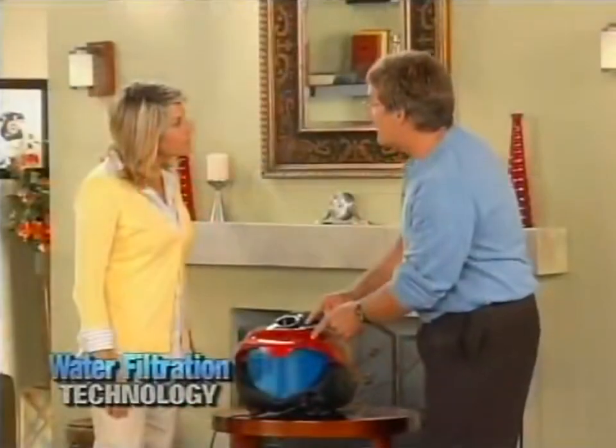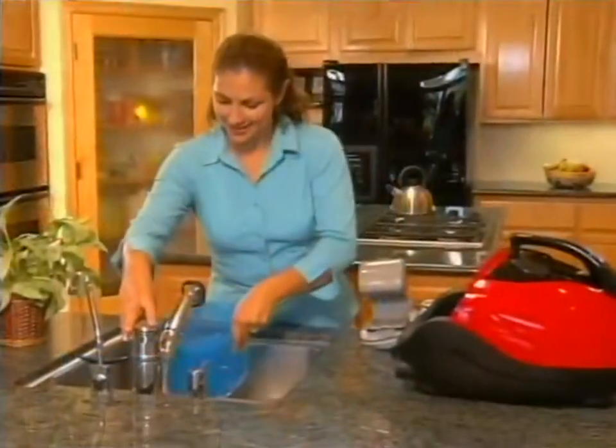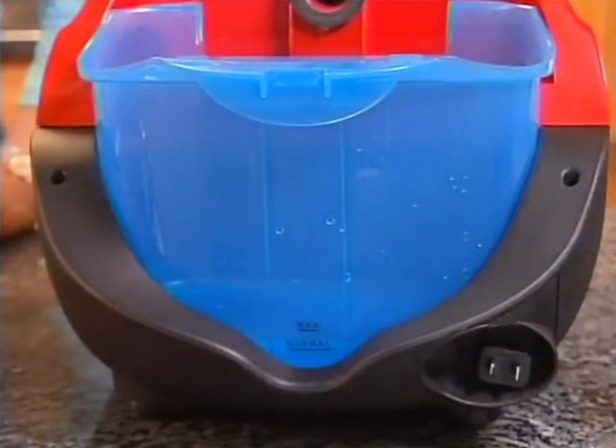The H2O Vac is different - very, very different. It uses advanced water filtration technology, not a dirty vacuum bag or a dust cup. The H2O Vac actually uses good old everyday tap water to trap all the dust and allergens inside your home. I've never heard of a vacuum using water before. Why use water?